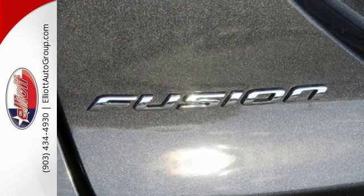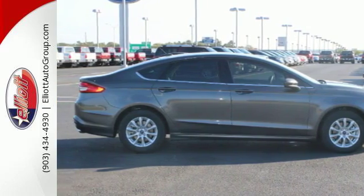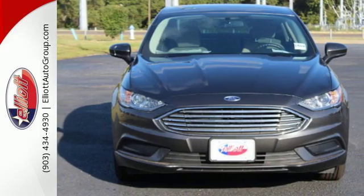Whether it's a road trip or a quick trip, this Fusion keeps the journey easy with climate control, MyFord Mobile, and 60/40 fold-down split rear seat back. Cool, calm, and connected everywhere you go.